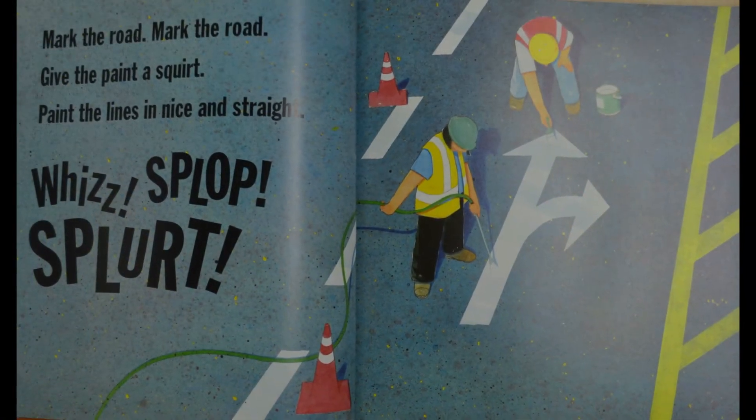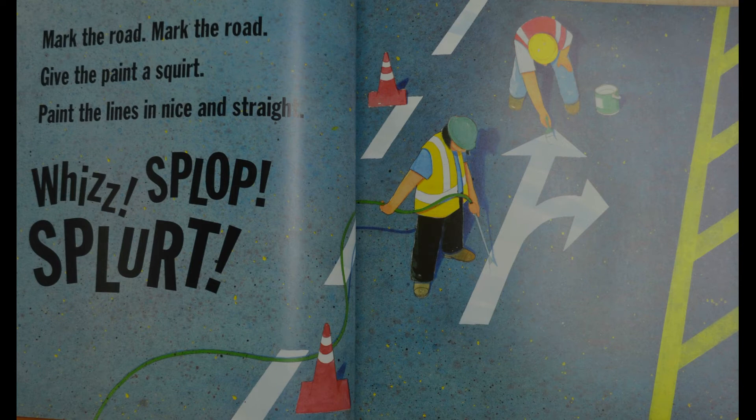Mark the road, mark the road — give the paint a squirt, paint the lines nice and straight. Whizz! Slap! Splat!